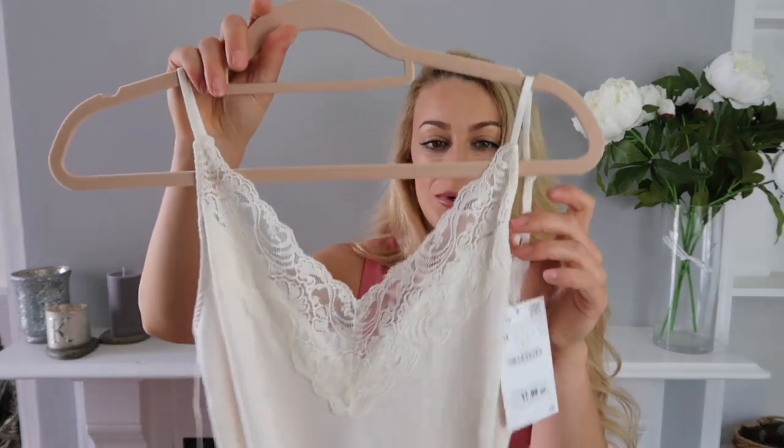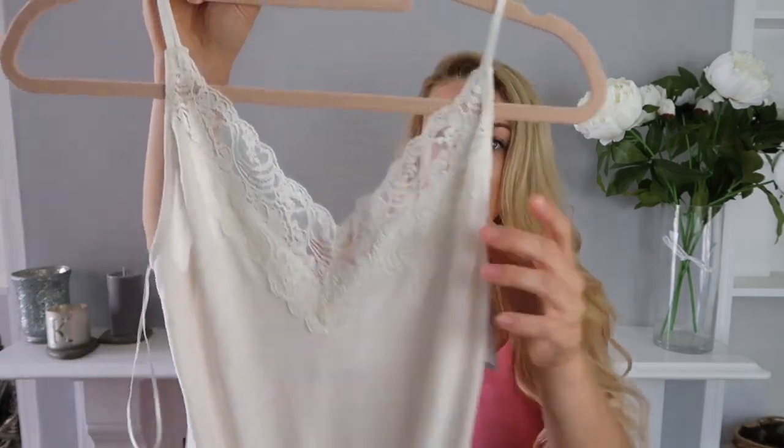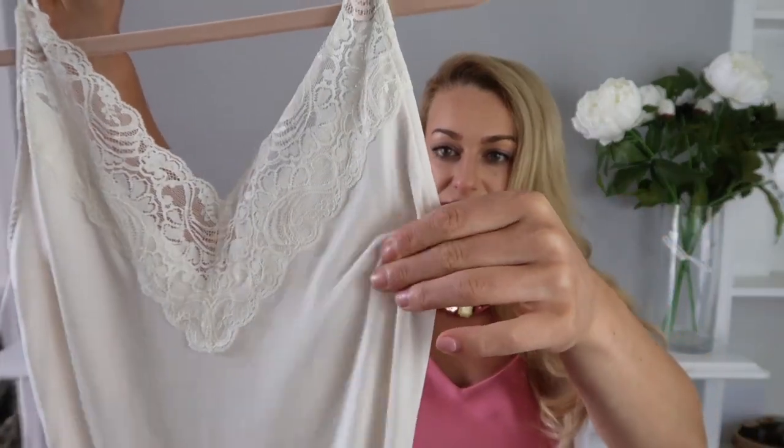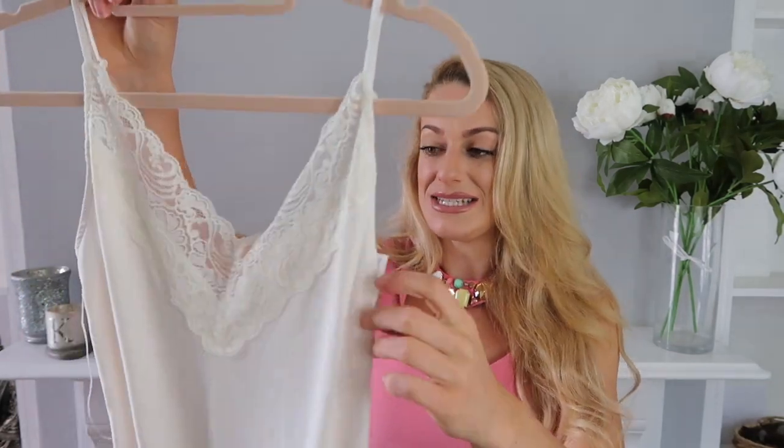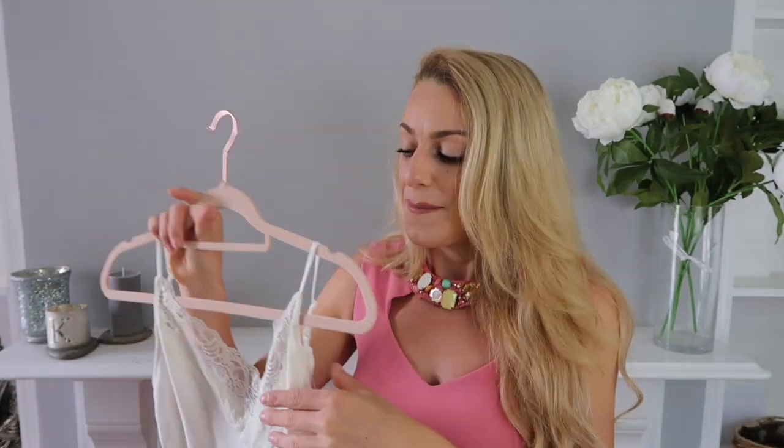The next few items all kind of go together. I've got this little off-white body — it was £17.99 and it's got lovely lace detail. It's a really nice thin sheer material but I don't think it'll be too see-through as long as you wear nude underneath. A really good tip: always wear nude under white, not white under white, because white shows through. I bought this in a size medium.